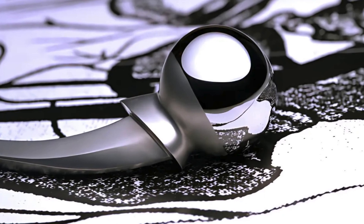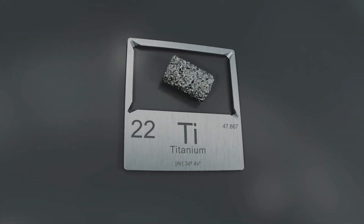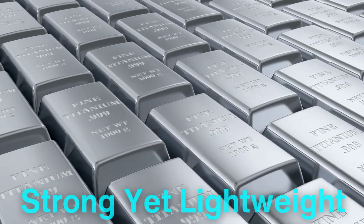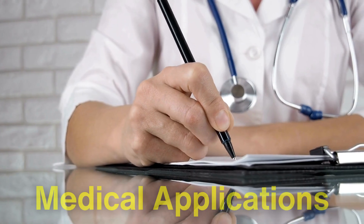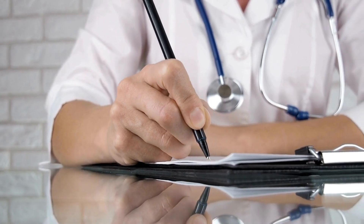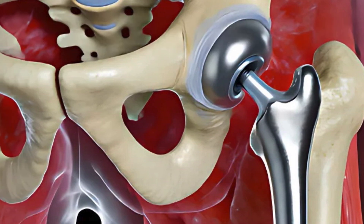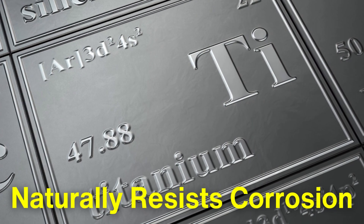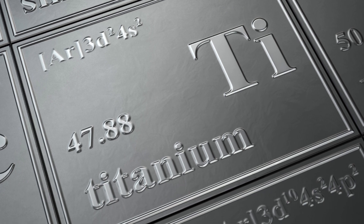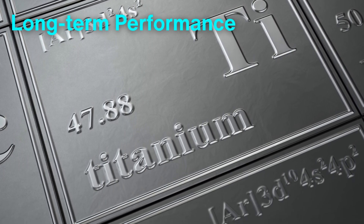The process begins with selecting the right material. Titanium is chosen for its exceptional properties. It's incredibly strong yet lightweight, making it ideal for medical applications where durability and comfort are paramount. Moreover, titanium is highly biocompatible, meaning it does not trigger adverse reactions in the body. This metal naturally resists corrosion, even in the highly acidic and oxygen-rich environment of the human body, ensuring long-term performance.